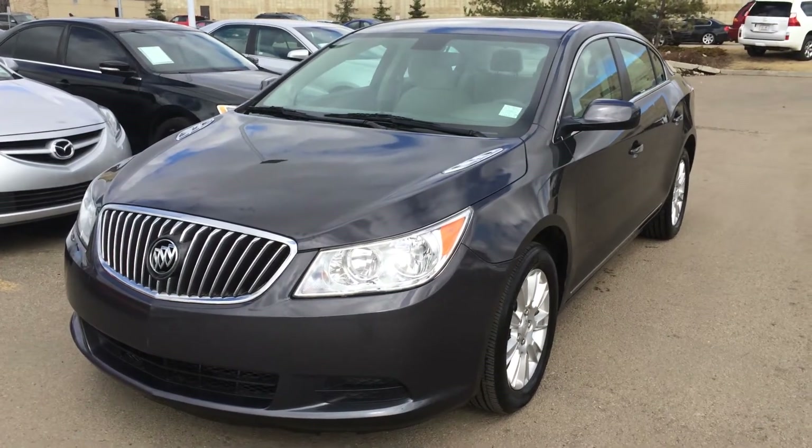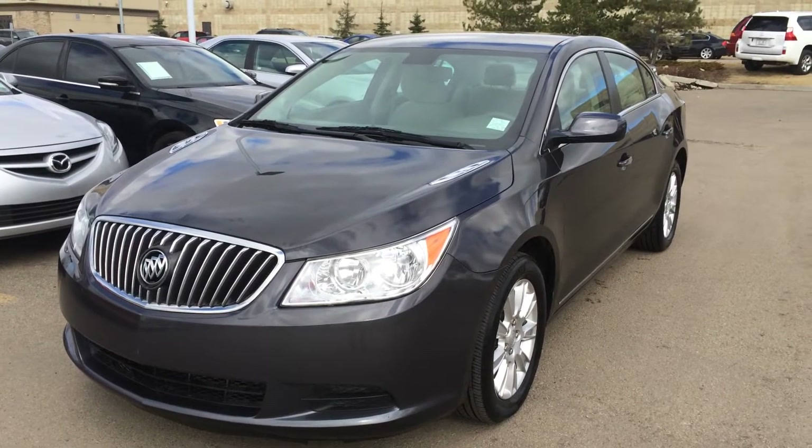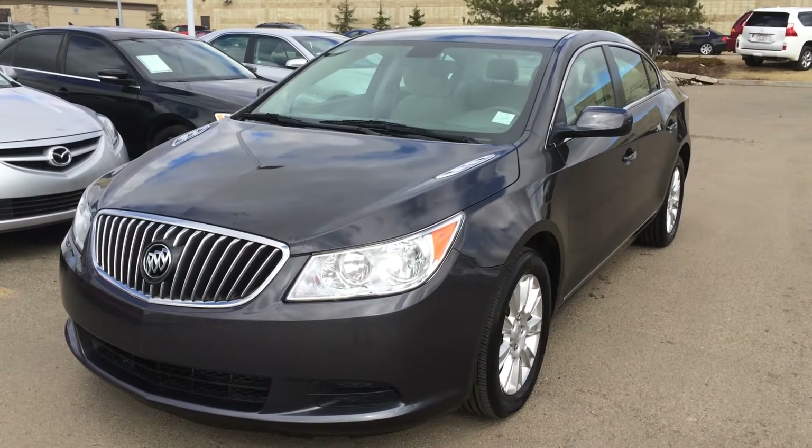Hello everybody, welcome to Lexus of Edmonton, located on 111, 170th Street. We're looking at a pre-owned 2013 Buick LaCrosse. We have the great exterior, cashmere cloth seating inside, 4-door, 5-passenger.